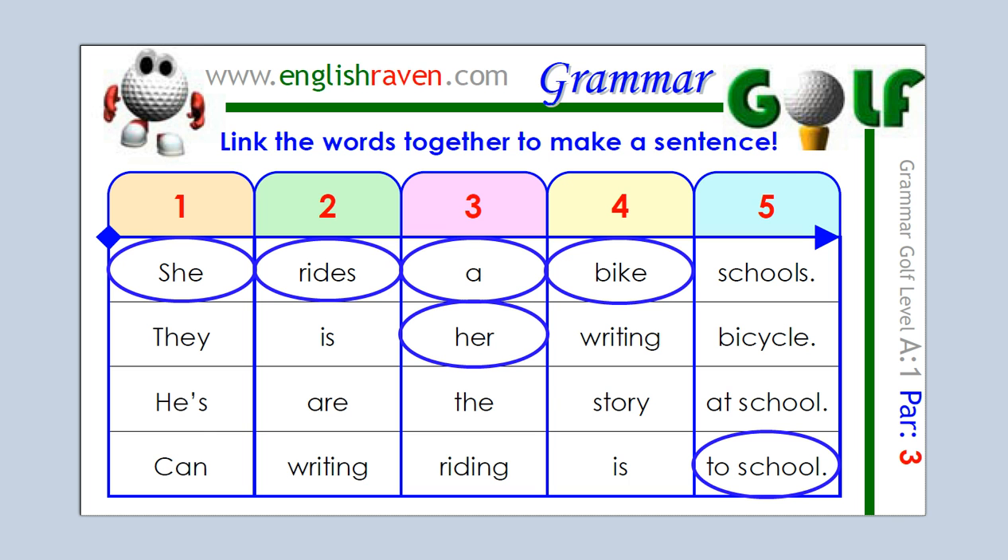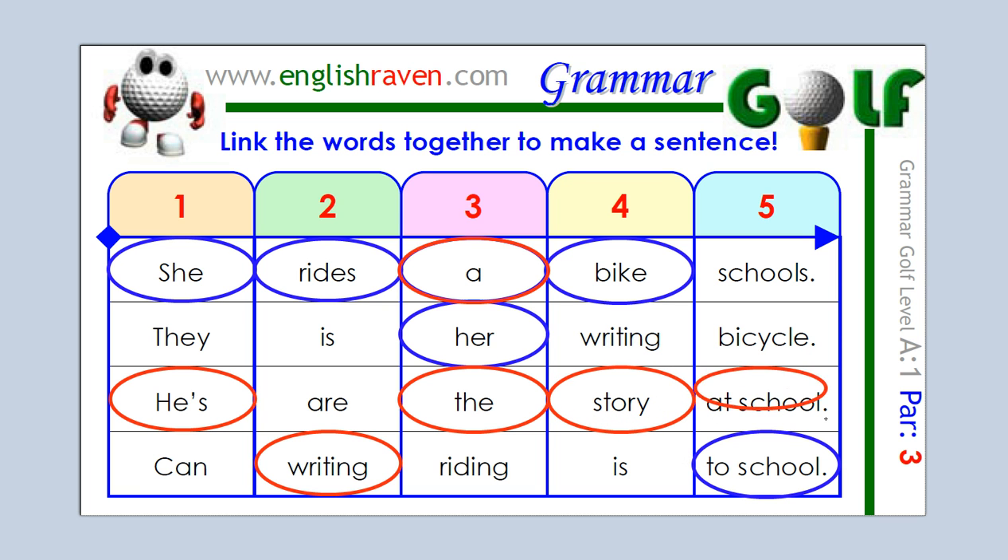Let's look at another possible sentence now, and we're going to use "he's" — he's is "he is" — so we don't need "this is" anymore. So, he's writing. He's writing a... now it is possible to say he's writing the, but we're not really sure what "the" refers to, but it is possible. He's writing a, or he's writing the, story. At school.